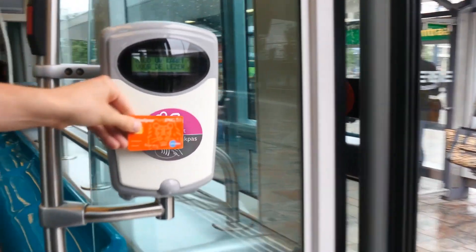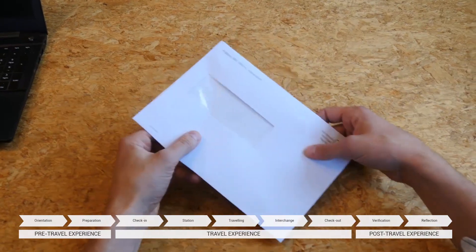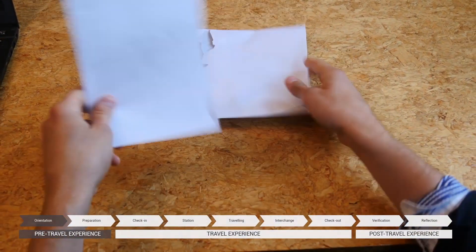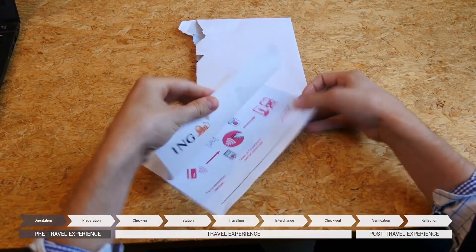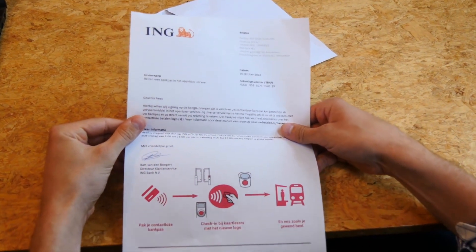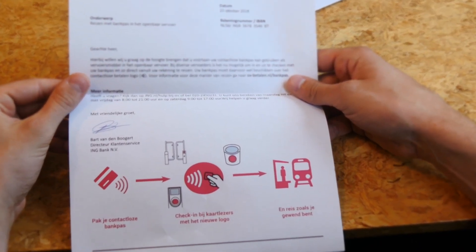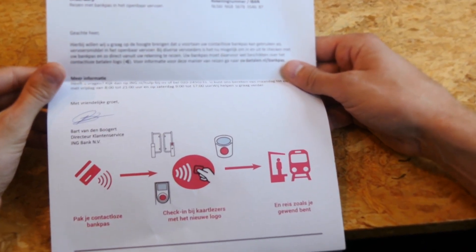During the journey of the travelers, several touchpoint designs help the travelers use their contactless bank card. In the pre-travel phase, various touchpoints help the travelers to understand how EMVPT works. An example is the letter provided by the bank, which informs their clients that their bank card is usable with public transport and where they can find more information.